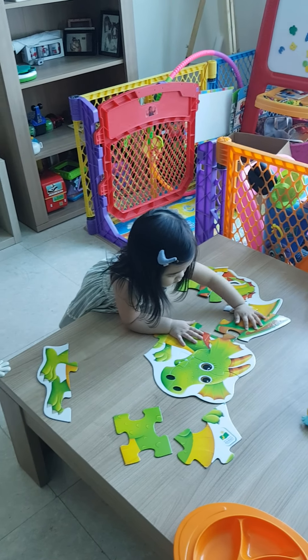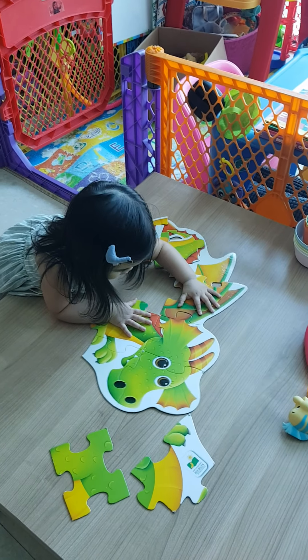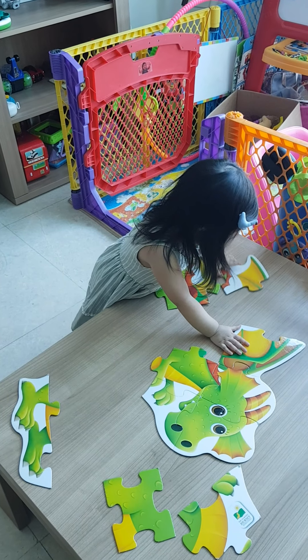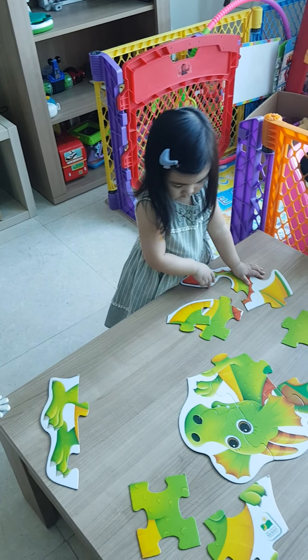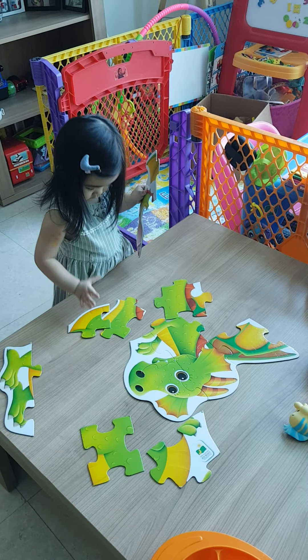Nice job! Now we've added the yellow banners to bring in more customers. But all these customers are going to be like, what's Flippy doing? So we need to tell them what we're doing. We're going to be selling lemonade — one dollar! Let's put this right here. Perfect.